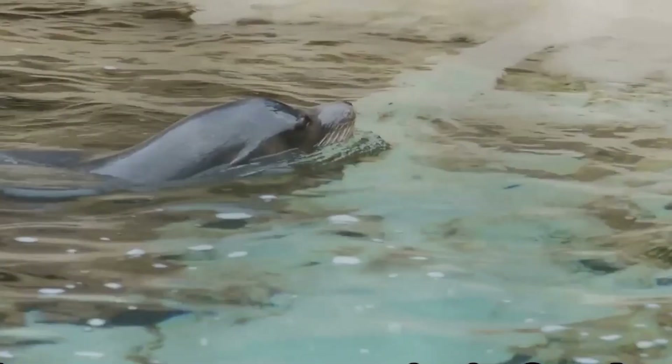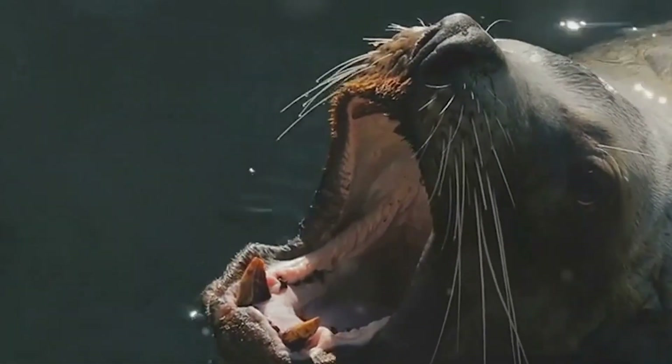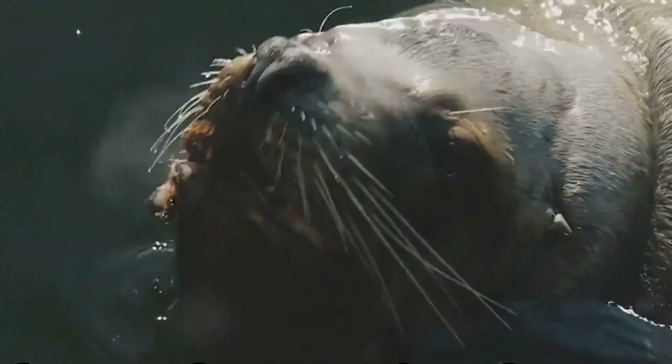They are opportunistic feeders, consuming a wide variety of prey depending on their location and the time of year. Their diet includes fish, squid, crustaceans, and even the occasional octopus.